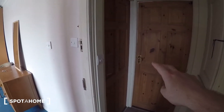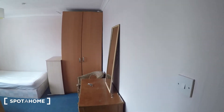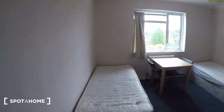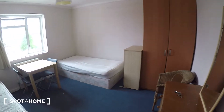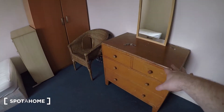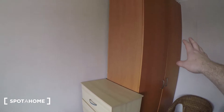Bedrooms four and five are just there — both occupied, so I can't show you them. But this is bedroom three. It's a twin bedroom with two single beds, a desk and chair in the middle, a heater behind that, two chests of drawers, an armchair, and a large wardrobe just there.